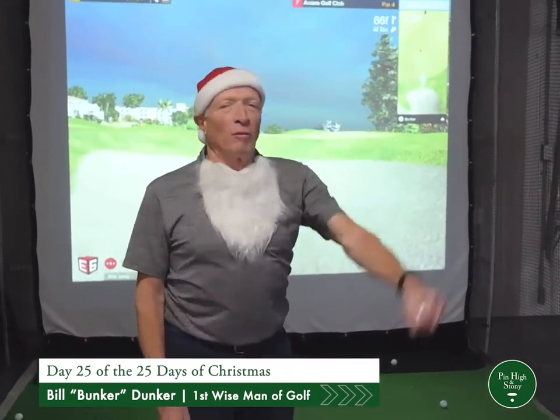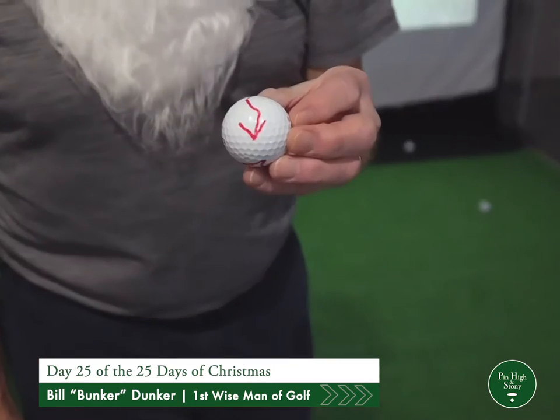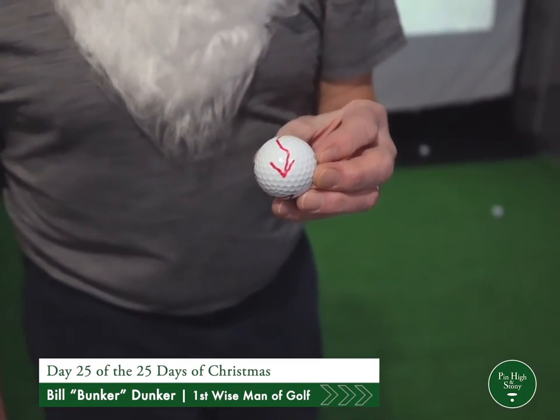Next up, ball alignment technology. Swing by Gary's Ball Shop. Get your balls aligned. No one draws a line like Gary. You can't do this by hand. Get your balls washed too. He's there for you. Gary's Ball Alignment Technology and Washer.